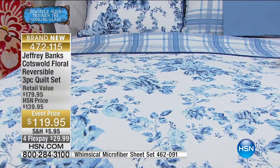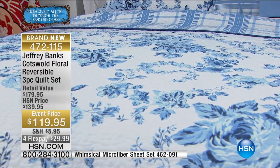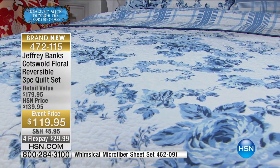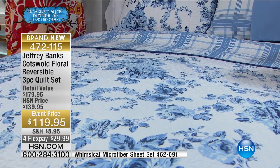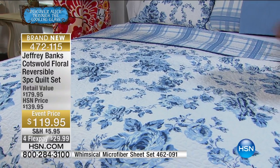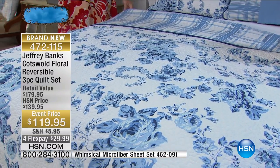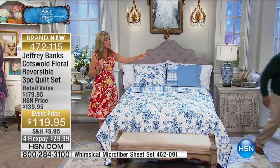How lucky are we that we've got Jeffrey doing this for us exclusively — you're not finding this anywhere else. This is a limited supply. And of course we match all of our colors — that's something I am a real stickler about, because there's nothing worse than getting a quilt home and then you can't find the sheets to go with it. That drives me insane. Why didn't I buy the sheets when I bought the quilt? Jeffrey worked really hard to make sure everything matched back perfectly.